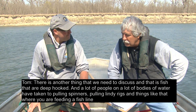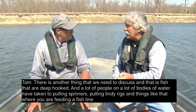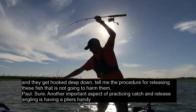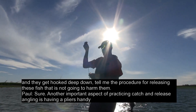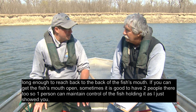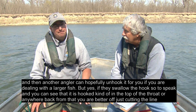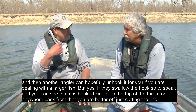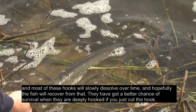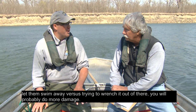There's another thing we need to discuss: fish that are deep hooked. A lot of people on many bodies of water have taken to pulling spinners and winding rigs where you're feeding a fish line, and they get hooked deep down. Having pliers handy long enough to reach back to the back of the fish's mouth is important. If you can get the fish's mouth open — sometimes it's good to have two people, one to maintain control and another to unhook it. But if they swallow the hook and it's hooked in the top of the throat or further back, you're better off just cutting the line. Most hooks will slowly dissolve over time and hopefully the fish will recover. Fish have a better chance of survival when deeply hooked if you just cut the line and let them swim away versus trying to wrench it out.